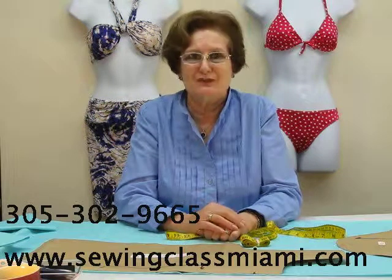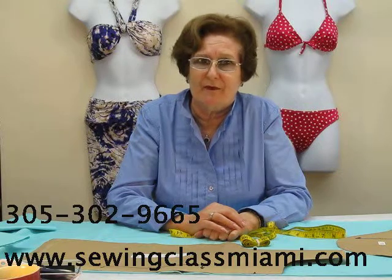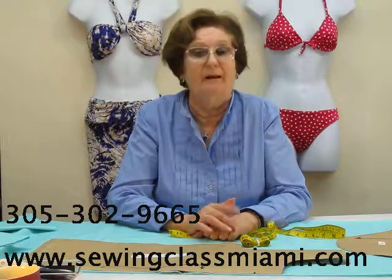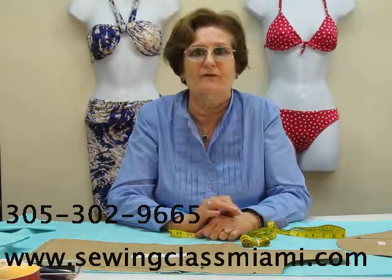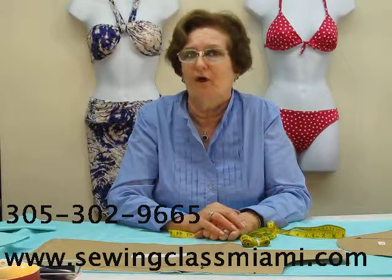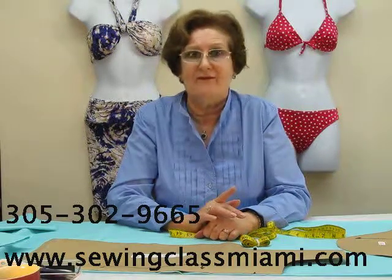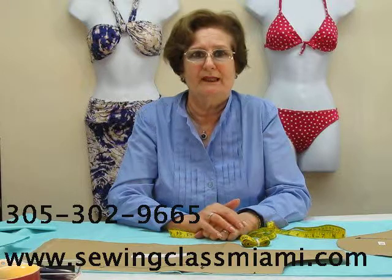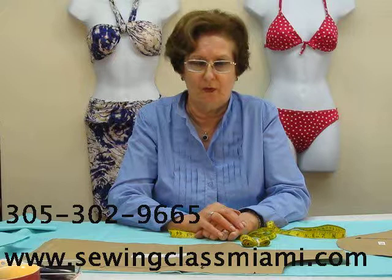Hi, my name is Virginia. Let's talk about a very interesting possibility for everybody, but especially for those young individuals that feel motivated to create their own line of bikinis. Definitely, there is an immense potential in this field for personal creation as well as great economical growth.